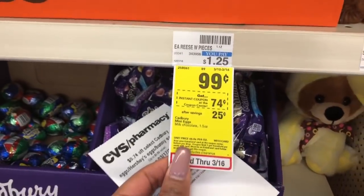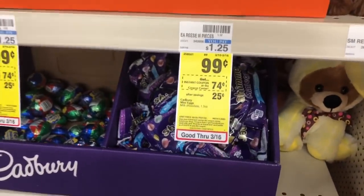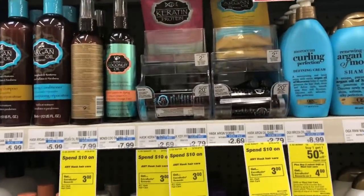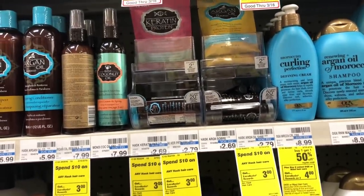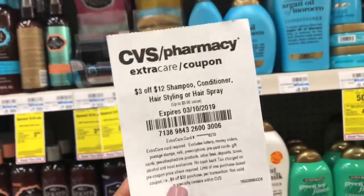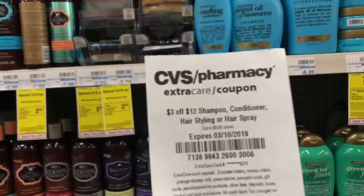I'm picking up my 25-cent candy — there's an instant coupon for 74 cents off, making these only 25 cents, great Easter basket fillers. My final deal is on Hask products: any Hask hair care, spend $10 get $3 extra care bucks. I have a $3 off 12 CVS CRT, so I'm going to add another deal to get over $12 to utilize it. This is on shampoo, conditioner, hair styling, or hairspray.